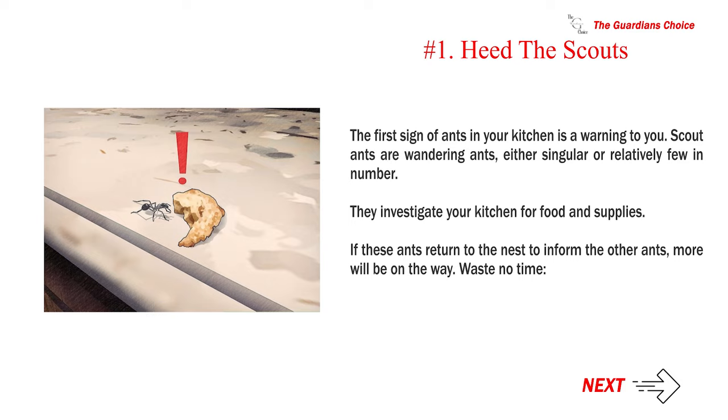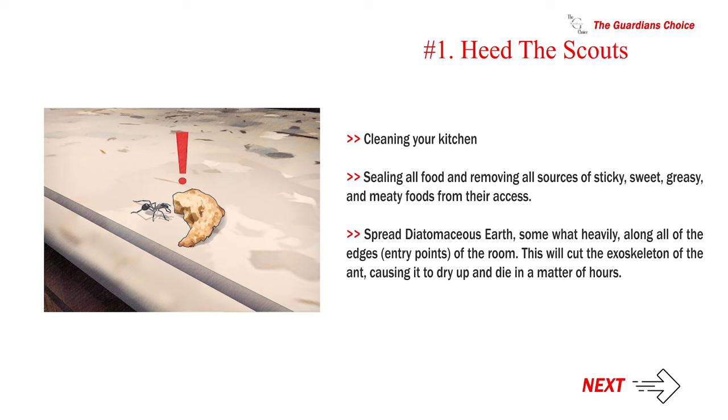If these ants return to the nest to inform the other ants, more will be on the way. Waste no time cleaning your kitchen, sealing all food, and removing all sources of sticky, sweet, greasy, and meaty foods from their access. Spread diatomaceous earth somewhat heavily along all of the edges and entry points of the room. This will cut the exoskeleton of the ant, causing it to dry up and die in a matter of hours.